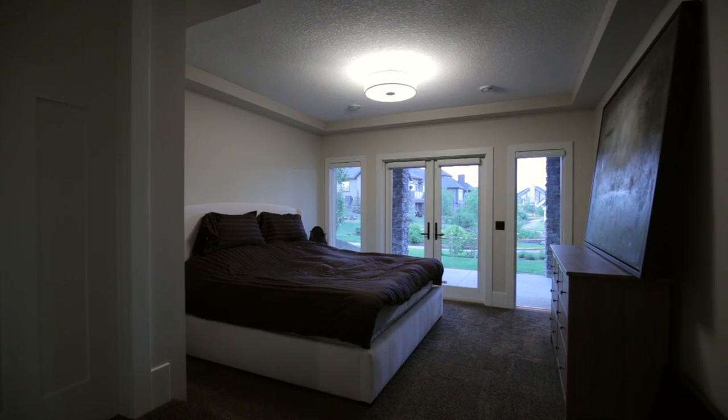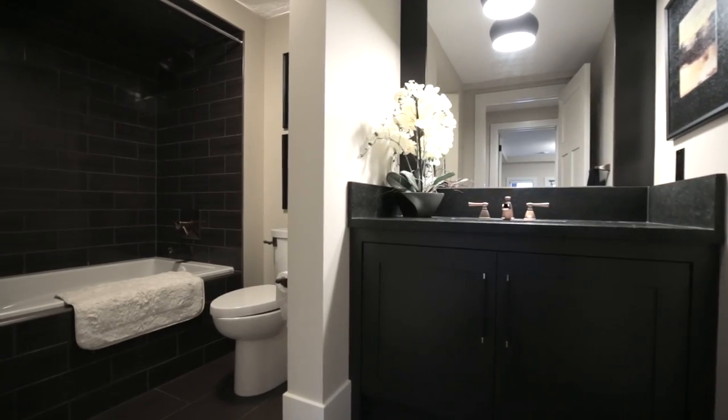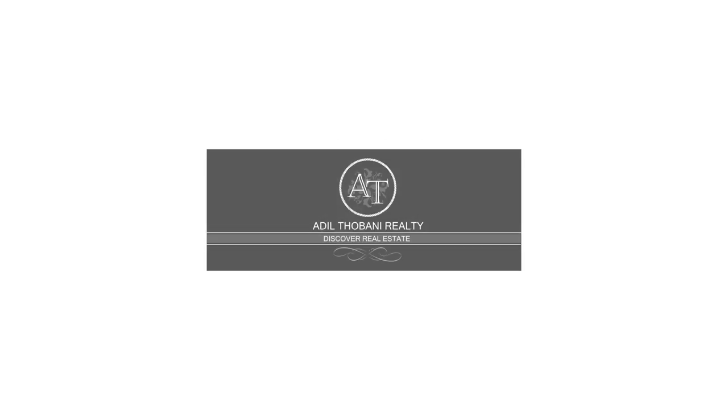Another bedroom and a full bathroom in the basement offer plenty of privacy for teenagers or guests. Live in a desirable community just 10 minutes south of Calgary and the new hospital. For more information or to view this exquisite home, please contact Adele Forbani with Adele Forbani Realty.